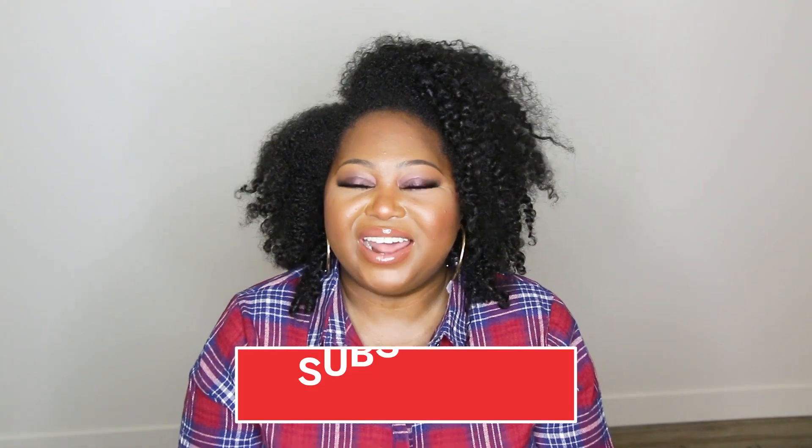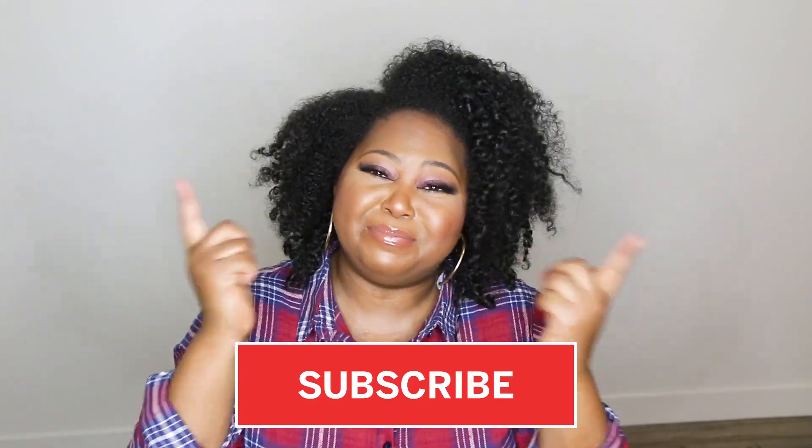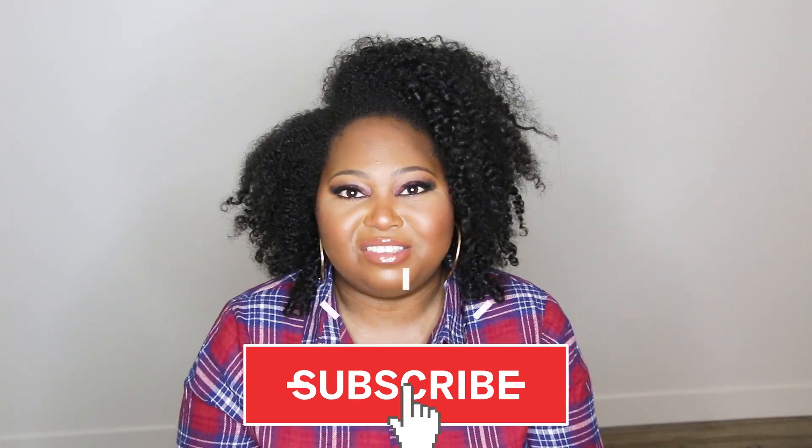Hey everyone, welcome back to my channel! Alex here. If you've never seen these big ol' cheeks before, go ahead and hit that subscribe button before you leave. For today's video, I wanted to share a recent haul that I did with Miss Guided. I purchased these because I was like, I need to have my lounge life lit, and they had a couple of loungy-looking pieces that I was super into.